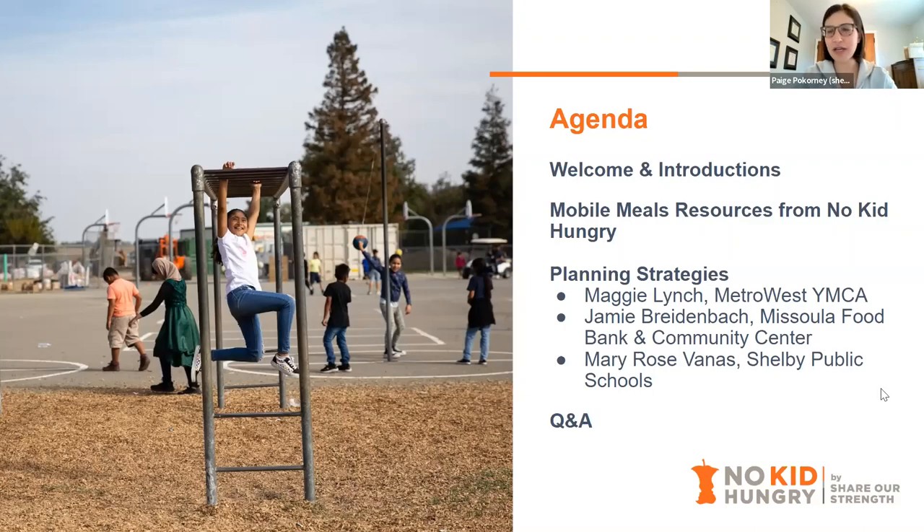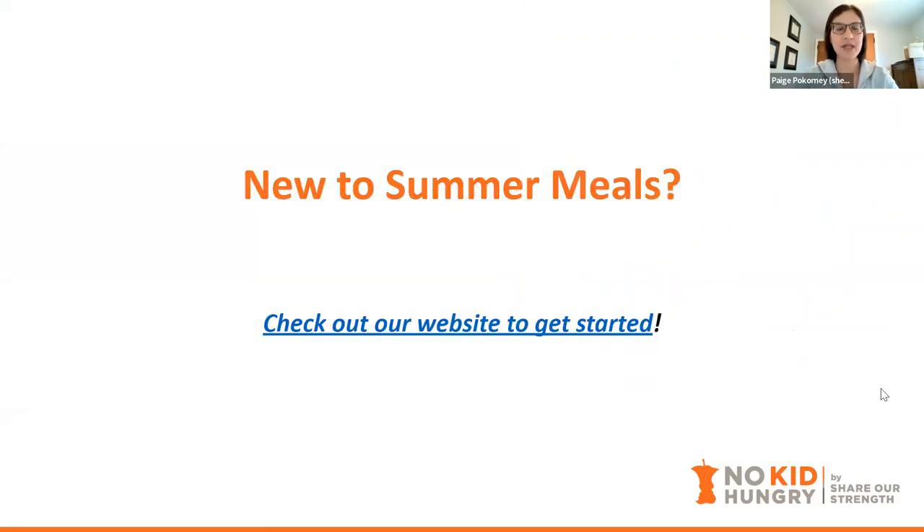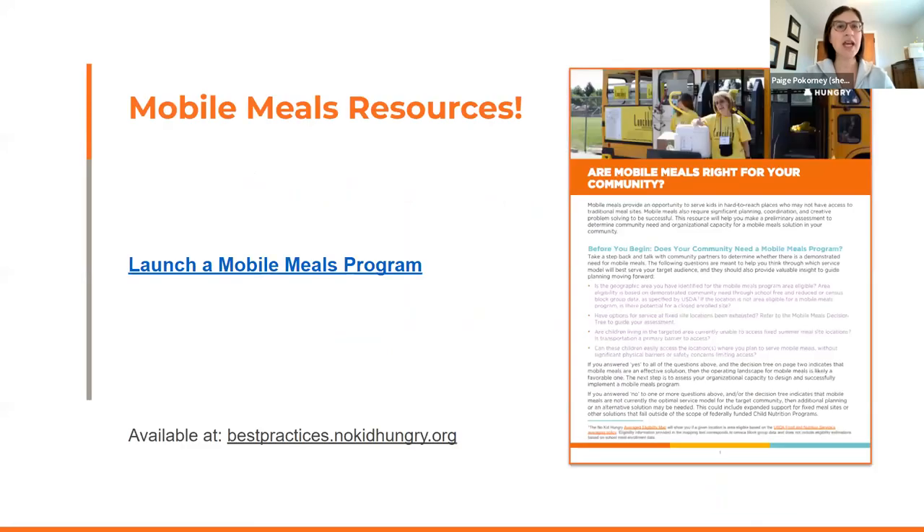After you hear from them, we'll do a Q&A session. If you are new to summer meals, please check out our website — we have so many resources there, and you can always contact me if you need help navigating them. I want to call out our mobile meals resources. We have an entire section of our website dedicated to mobile meals, including launching a mobile meals program and making sure it's right for your community.